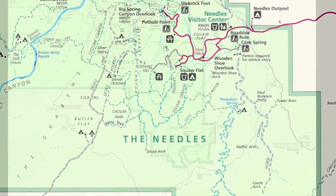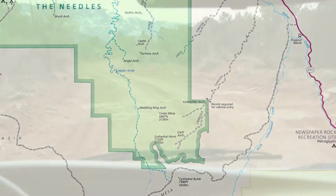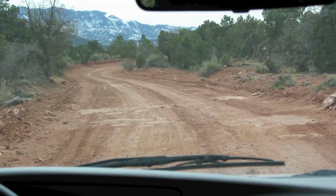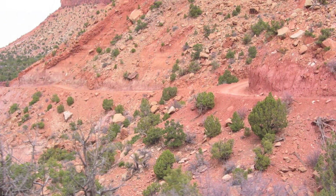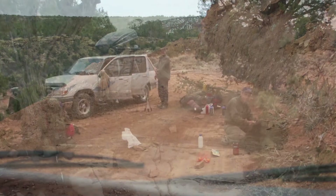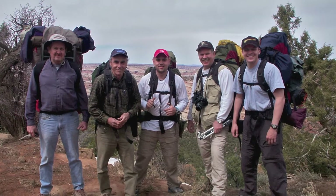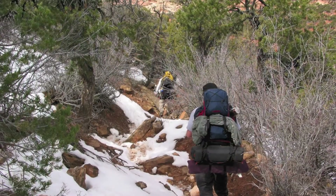In 2006, our trip took us to the Needles District for an adventurous backpacking trip down into Salt Creek Canyon. To reach our trailhead we needed to drive a 17-mile remote dirt road out to Cathedral Butte. Once we arrived, we packed up all our heavy gear and headed down the steep trail to the base of the canyon.